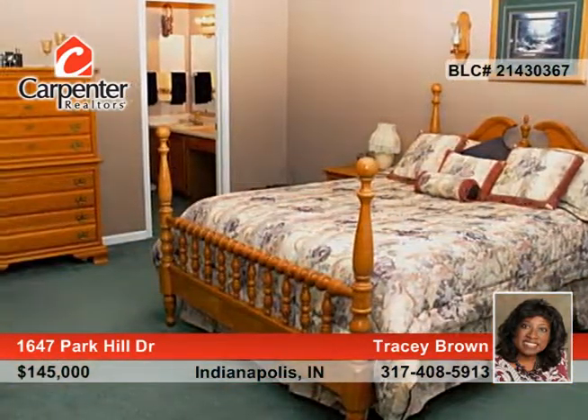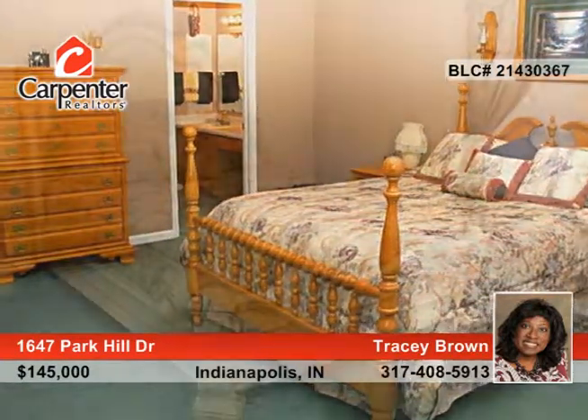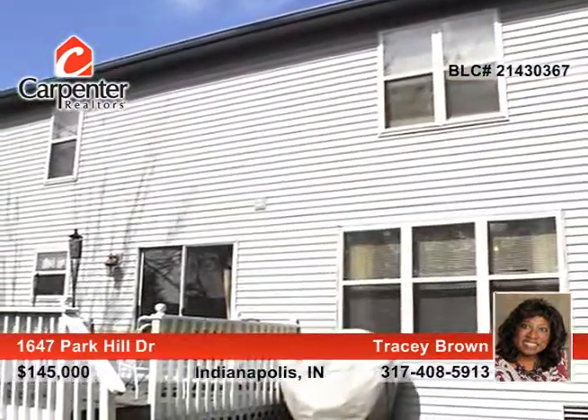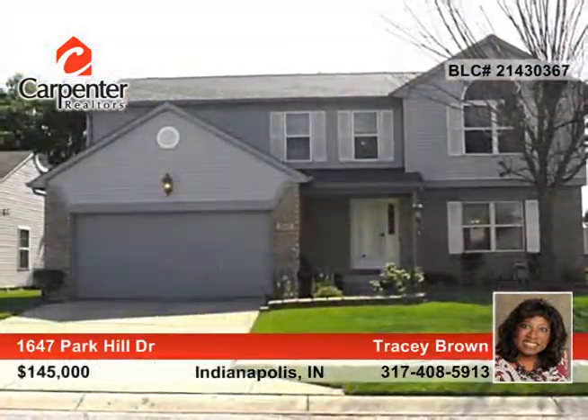A family room with fireplace overlooks the lovely landscaped backyard with deck, patio, storage shed, and privacy fence. This home has everything you want and need. See it in person when you call Tracy Brown to schedule a private showing.